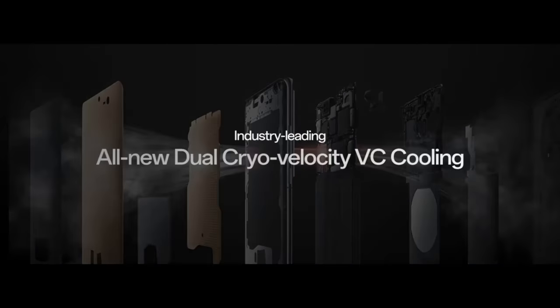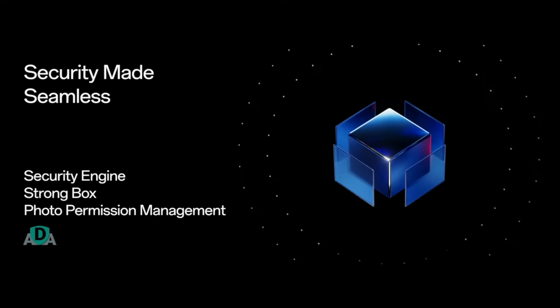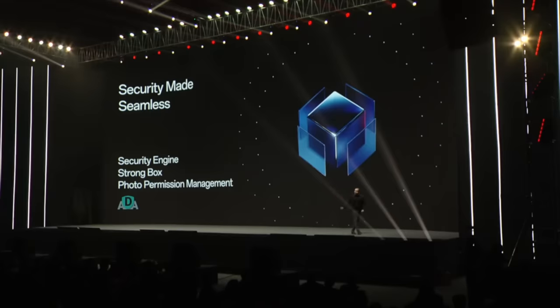Look out though, because it's starting to steam up with the all-new Dual Cryo Velocity VC Cooling. Do you know what Apple needs to keep our phones cool? Nothing. I'm going to do them a favor and just buy some ad space at their event. And now let's take a quick commercial break. Hey, buy an iPhone, you losers.